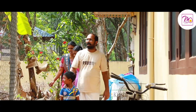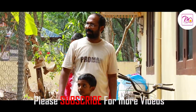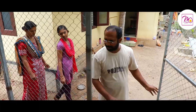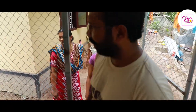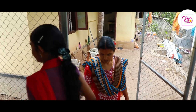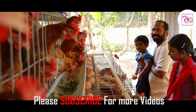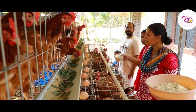Per day, this ex-NRI gets an average of 88 eggs from this profitable, attractive, and easy backyard farm. His wife Rija, daughter Anika, and younger son Abhinav are dedicated and interested in supporting him in this high-tech egg farm.